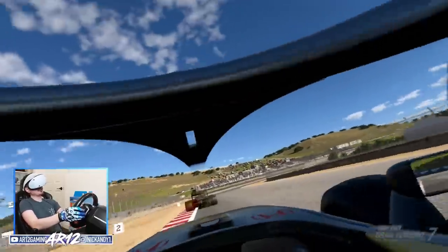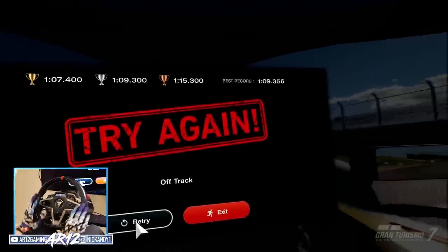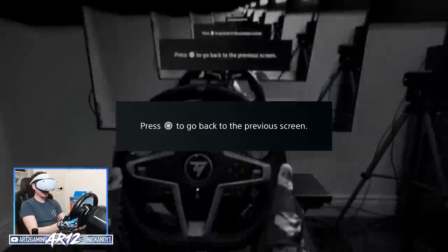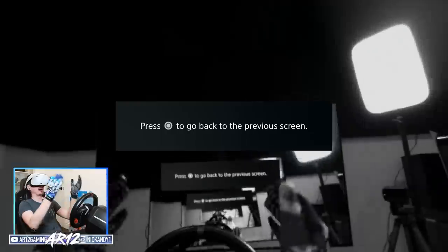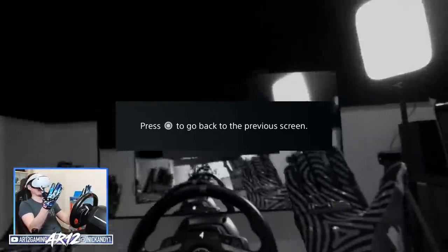If you enjoyed this video and you like what you saw, don't forget to check out my awesome friends over at Thrustmaster who make these lovely wheels — link is in the description down below. Thrustmaster, thank you for sponsoring this video. That is PSVR 2 and that's just so cool.